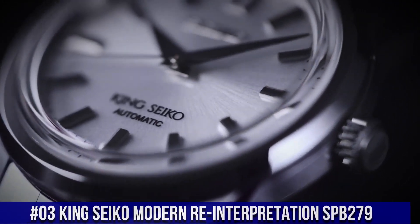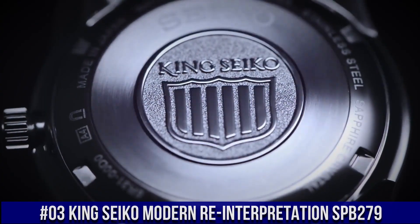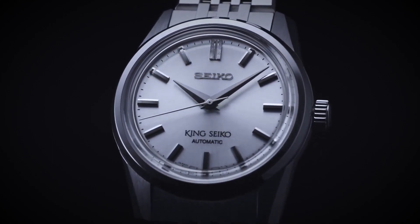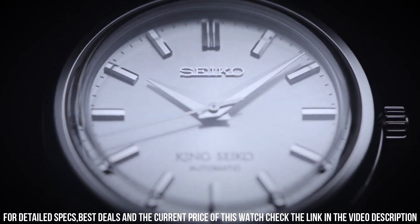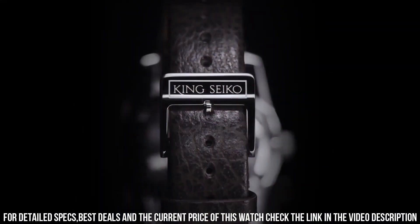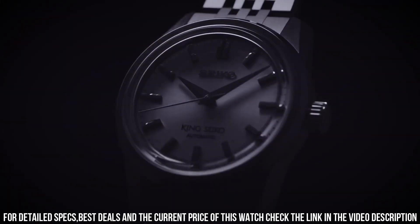Number 3: King Seiko Modern Reinterpretation SPB279. Case 37 millimeter diameter by 12.1 millimeter height, stainless steel case, brushed and polished faceted lugs, polished and beveled bezel, crown with King Seiko emblem, solid case back with King Seiko emblem. Boxed sapphire crystal with anti-reflective coating, 100 meter water resistance. Dial: silver, light gray, charcoal gray, brown, or red dials. Applied faceted and polished indices, double width textured index at 12 o'clock.